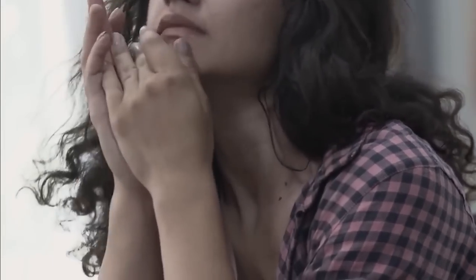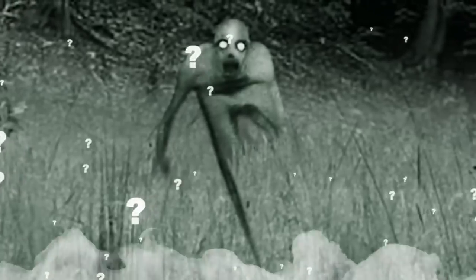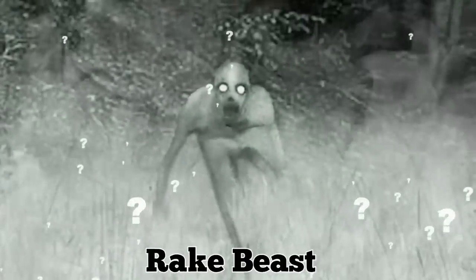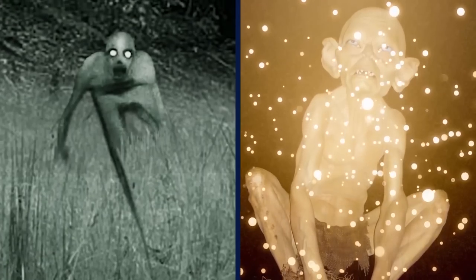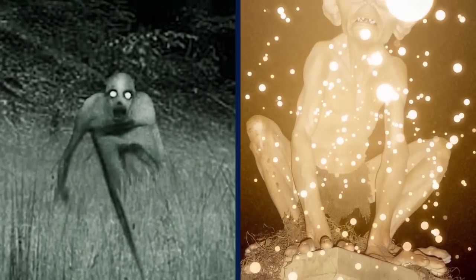She was beyond terrified. If she had seen it at the time, she probably would have sped away screaming. Nobody has been able to identify the freaky thing, though some have said it could be the legendary Rake Beast, a Canadian monster kind of like Bigfoot, except way more freaky — looking like a naked mountain troll or Gollum from the Lord of the Rings.